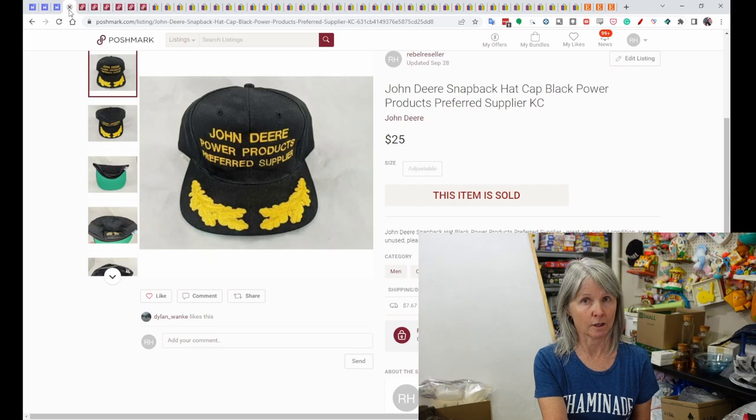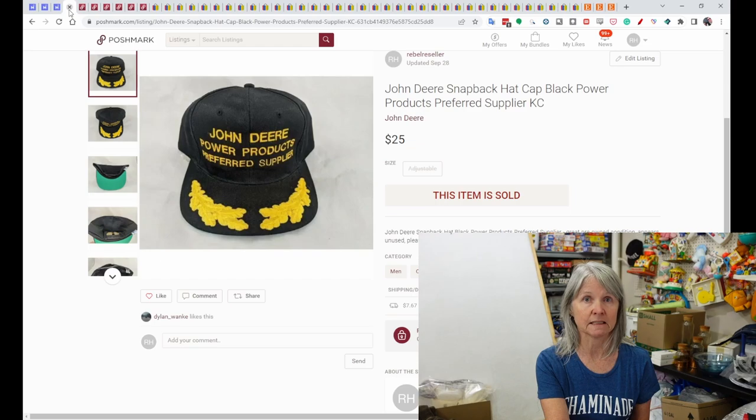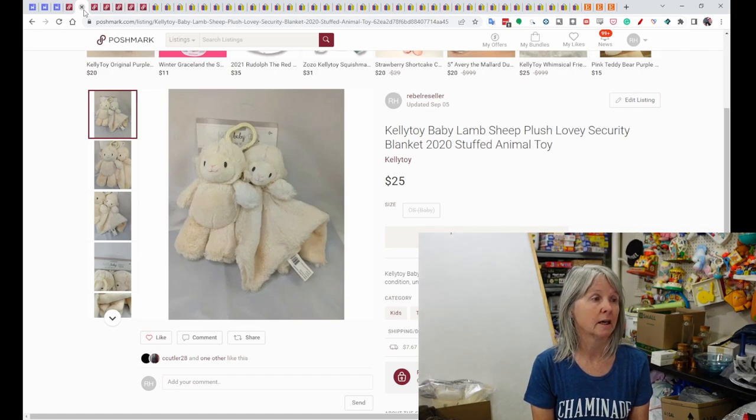All my lower-dollar stuff on eBay I usually try to cross-list to Mercari. Here are some Poshmark sales. This was a John Deere snapback hat — I picked up quite a few at an estate sale, I think a dollar each, and this one sold for $25. I also had lovies new with packaging, usually picked up at consignment sales for two or three dollars. This one — a lovey and plush together — sold on Poshmark for $25.